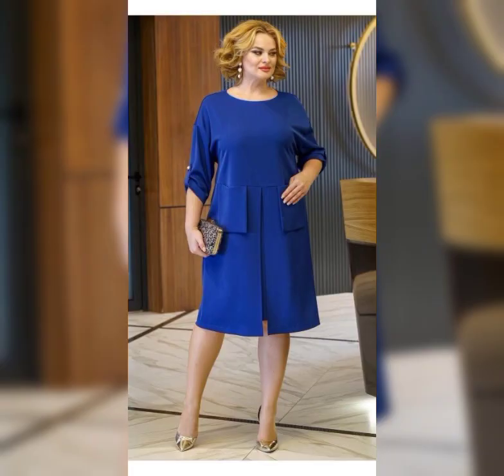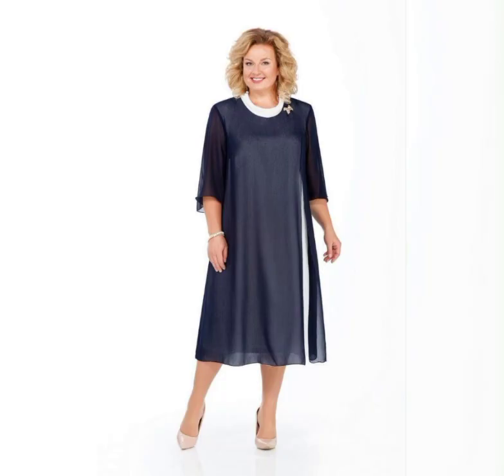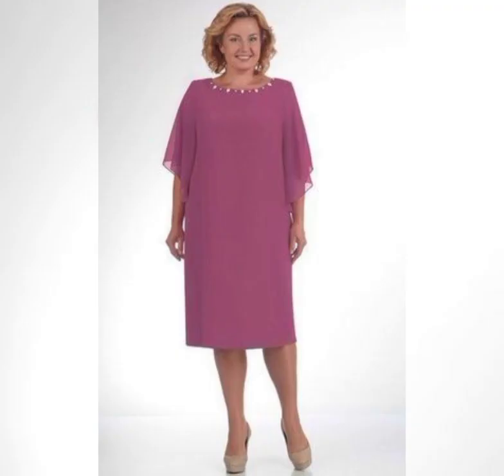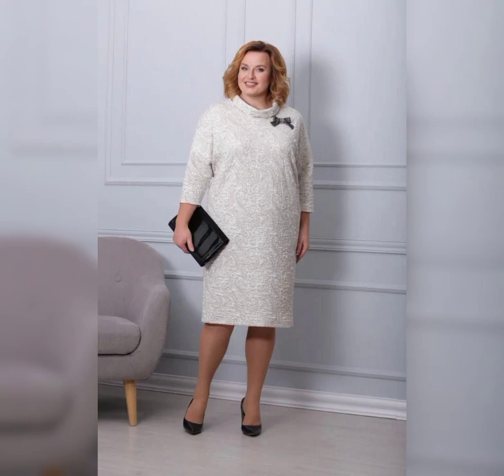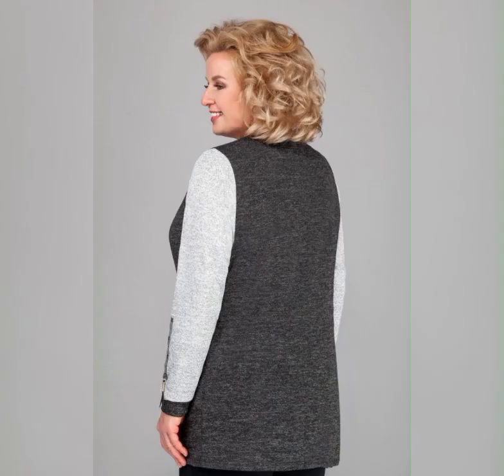Finally, let's talk about accessories. When it comes to plus size mother of the bride dresses, it's important to choose accessories that complement the dress. A simple pair of earrings and a bracelet can be all you need to complete the look.